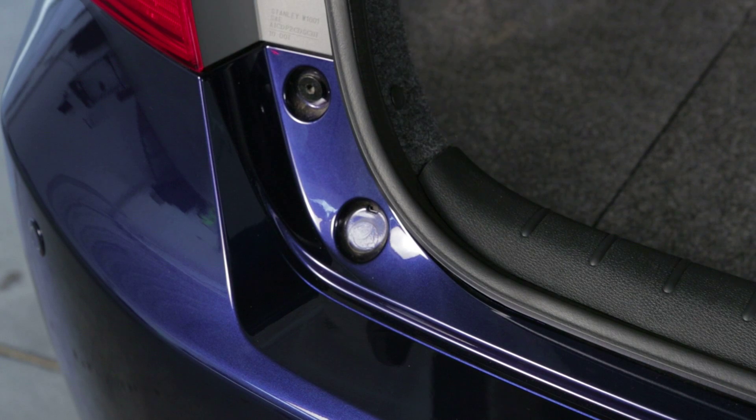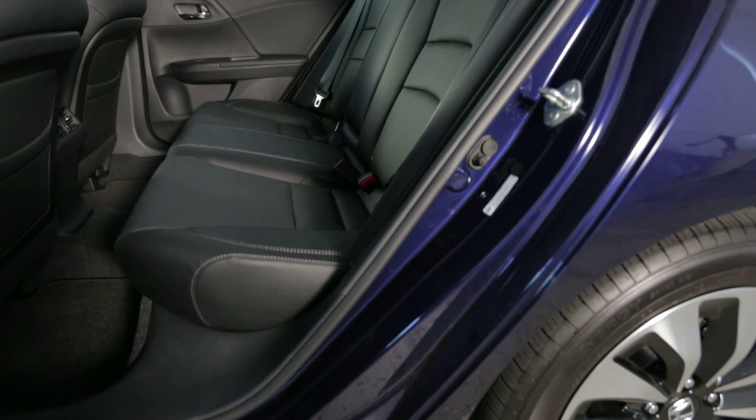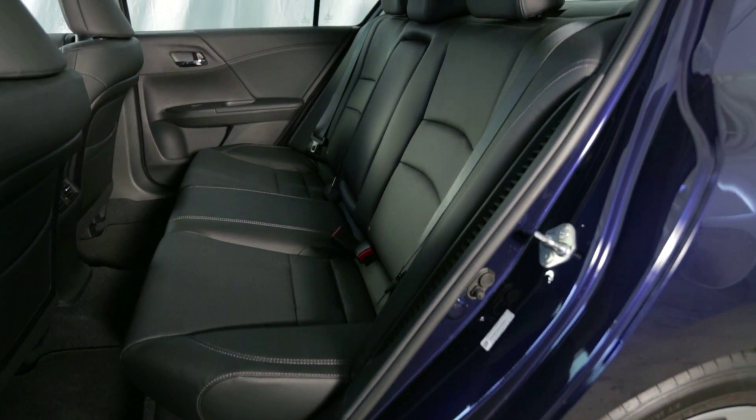The trunk does differ from the regular Accord and not in a good way. All hybrid sedans lose trunk space because of their battery packs, but the Accord lacks the depth others provide and also doesn't have a pass-through or folding seat.